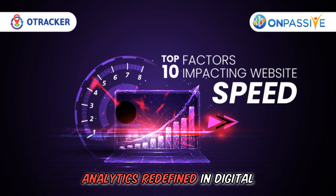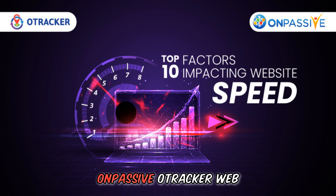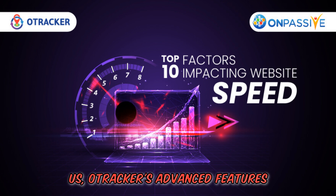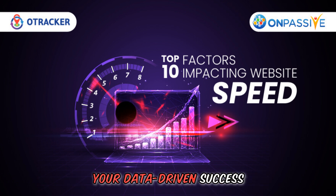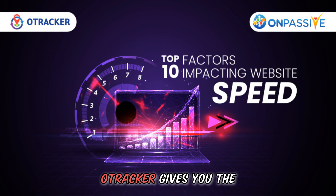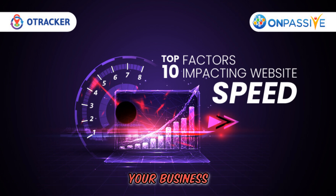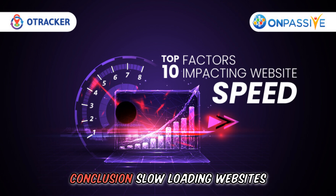O-Tracker web analytics is redefined in the digital age. Online business is dynamic, and OnPassive's O-Tracker web analytics solution is game-changing. Use O-Tracker's advanced features to gain unique website functionality insights and boost your data-driven success. O-Tracker lets you track bounce rates and website loading speed to understand how visitors utilize your website, giving you the data and insights to optimize performance, target geographies and devices, and grow your business.